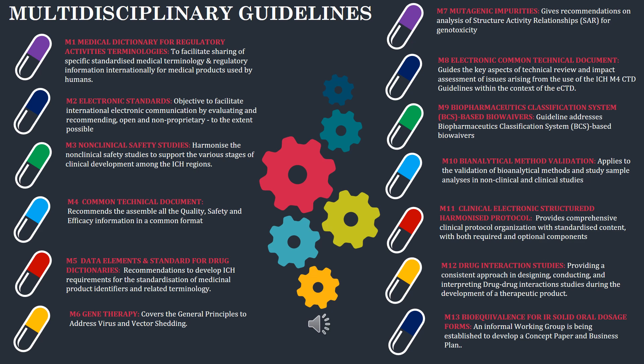M1 discusses the medical dictionary for regulatory activities and terminologies. M2 discusses electronic standards. M3 discusses non-clinical safety studies. M4, the very important common technical document, recommends assembling all quality, safety and efficacy information in a common format. M5 discusses data elements and standards for drug dictionaries. M6 discusses gene therapy. M7 discusses mutagenic impurities. M8 discusses the electronic common technical document, covering key aspects of technical review and impact assessment of issues arising from the use of ICH M4 CTD guidelines. M9 discusses biopharmaceutical classification systems and bio-waivers. M10 discusses bioanalytical method validation. M11 discusses the clinical electronic structured harmonized protocol. M12 discusses drug interaction studies. M13 discusses bioequivalence for immediate release solid oral dosage forms.